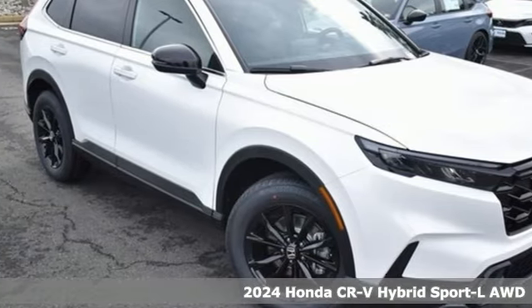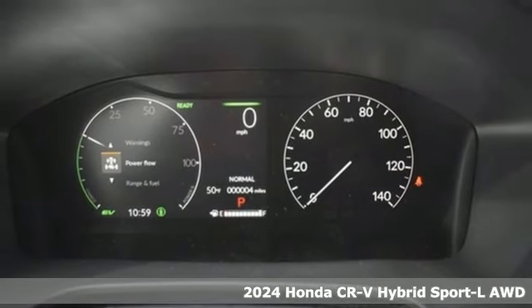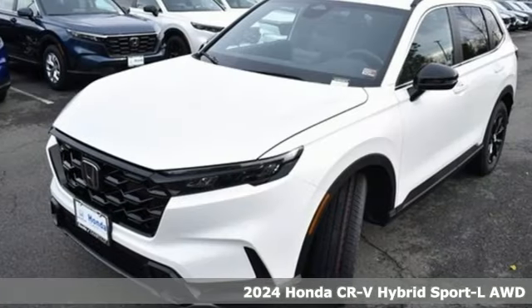It's a new 2024 Honda CR-V Hybrid. Every Honda's designed with the driver in mind. Plus, it offers an exciting list of features.